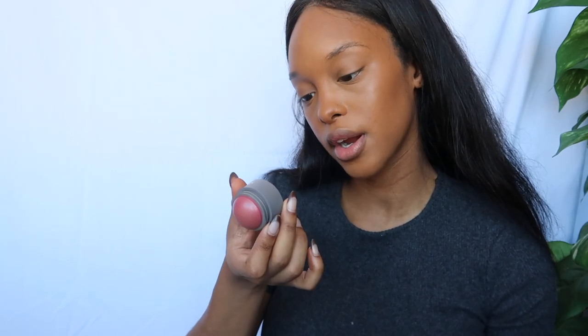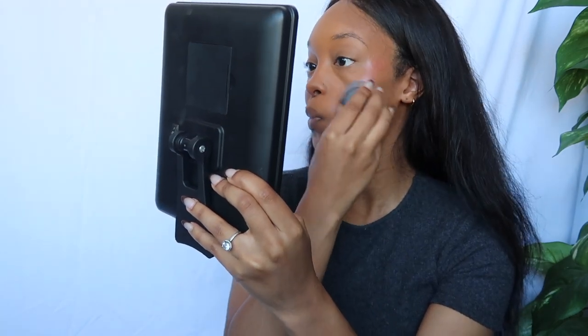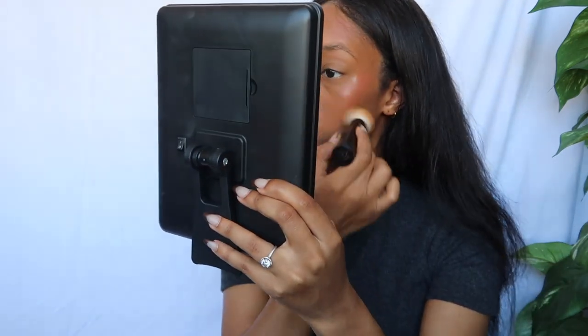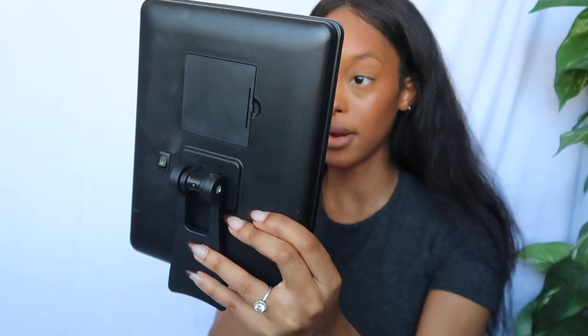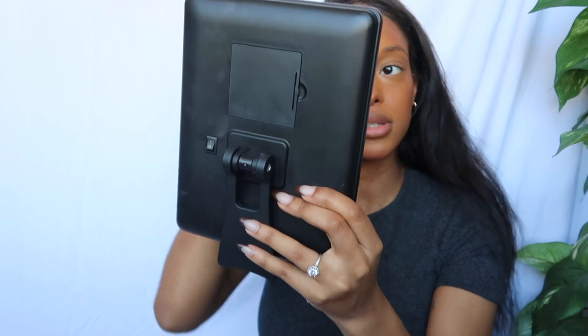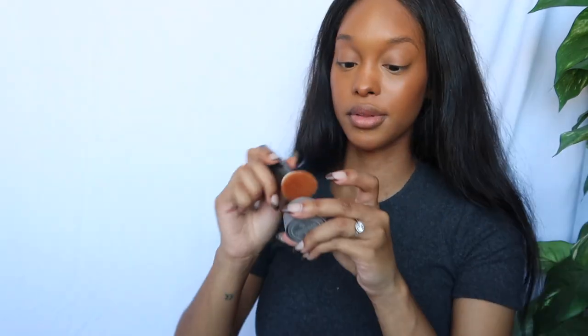Now we're going to try the blush — it is in the color cheeky. We're just going to apply this. I like my blush to be higher. This is really pretty. I'm going to use the same brush to blend this out. This is so creamy. I love Merit — I am here for you, 110%. I'm not even setting my face right now. It looks like I just have amazing skin, and we all know that's a lie. We're going to get a little more of this because I'm a little obsessed.